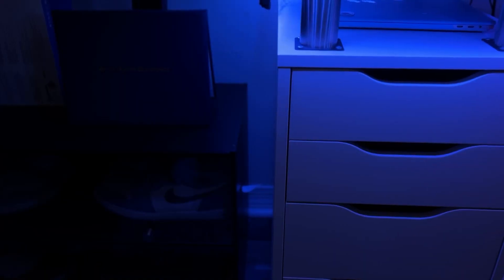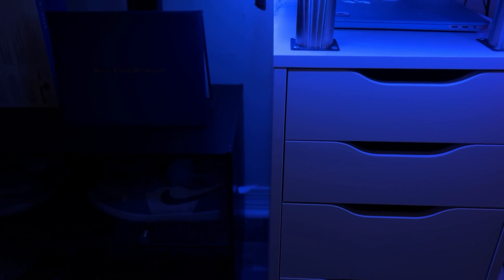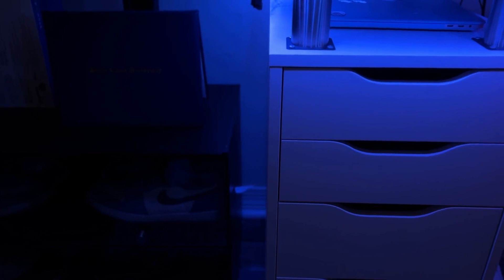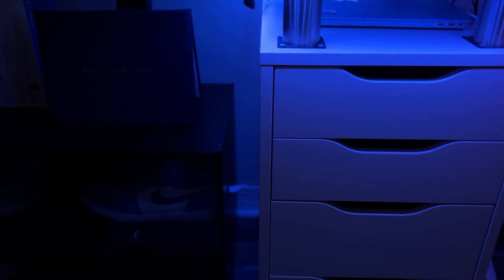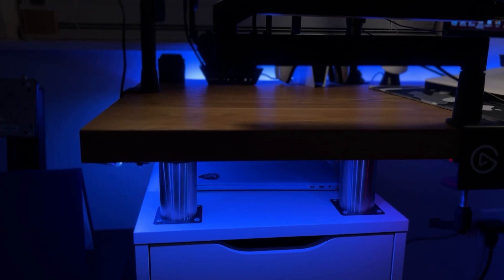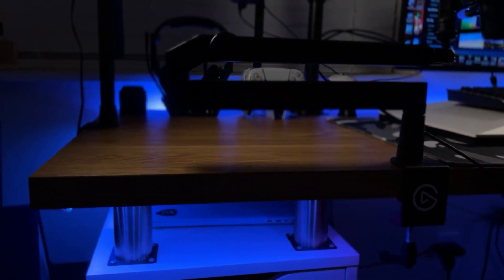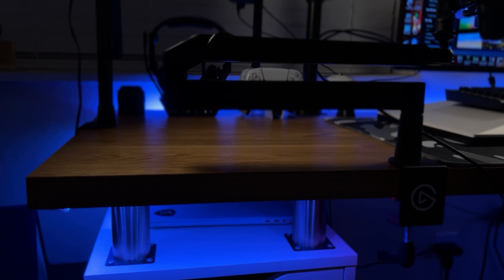Starting on the left side of my desk, I have a couple of shoes on display in their own case — some Jordans including Concords, Bred 11s, and a couple pairs of 1s. Moving on to the desk itself, it's assembled using the IKEA desk hack. I have a video on the channel showing how to do it — it's basically two IKEA Alex drawers with an IKEA kitchen countertop on top.